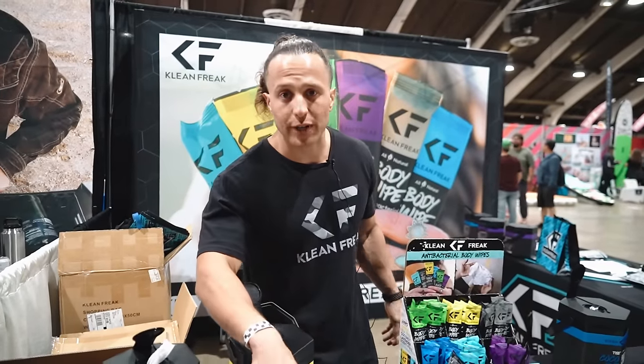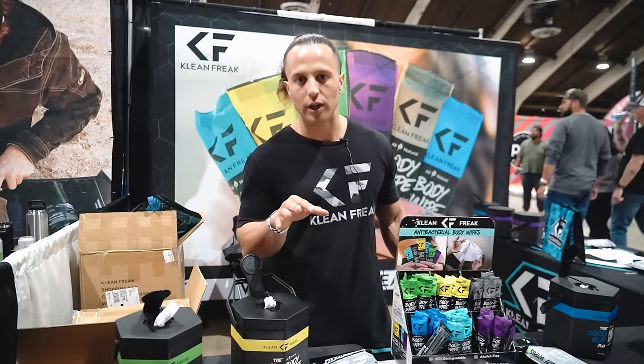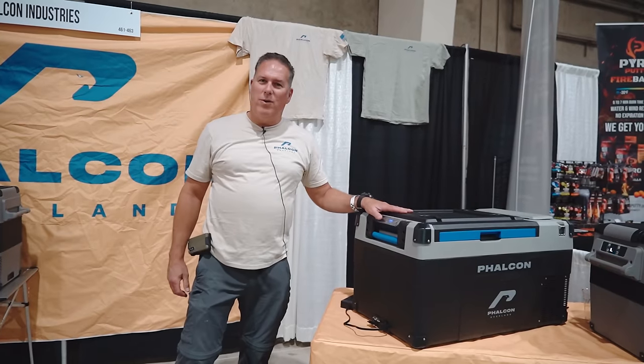Thanks for stopping by. If you want to pick up our product, go to cleanfreak.com. If you put in the code YOUSTINK — one word — you get 20% off at checkout.